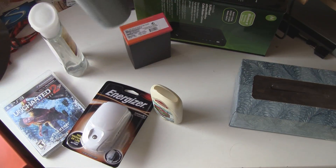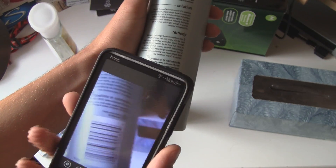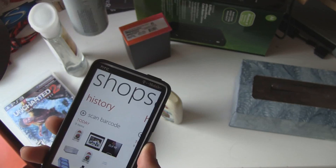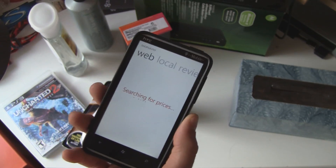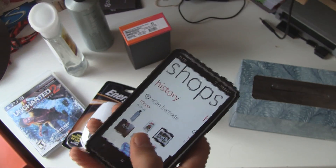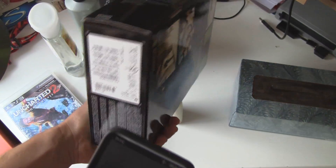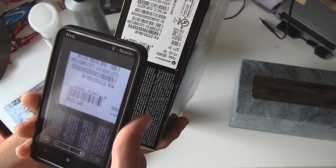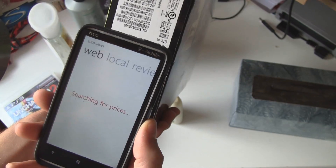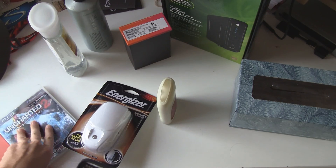ShopSavvy works with a variety of products like hair shampoo products. And as you can see, you can scan barcodes upside down, horizontal, or vertical — any way like that, and they'll get them.